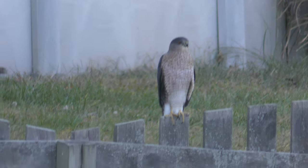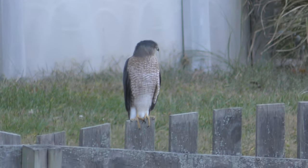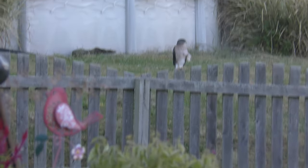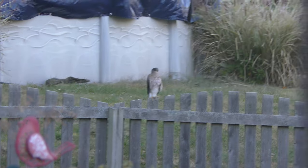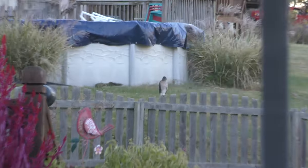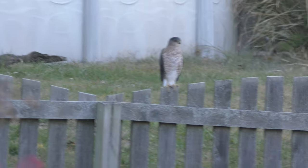Oh, look at the — some feathers sort of are hanging down. Let's give some sense of the scale. He's not a very large bird.